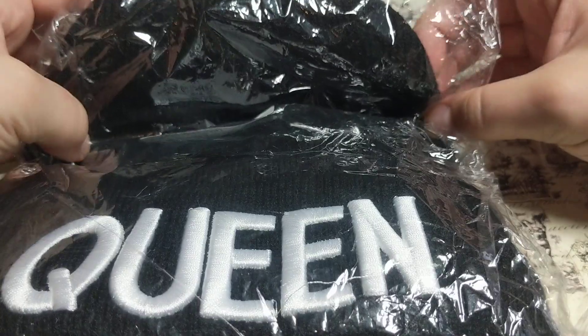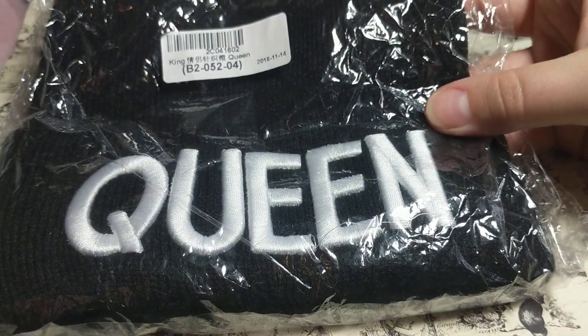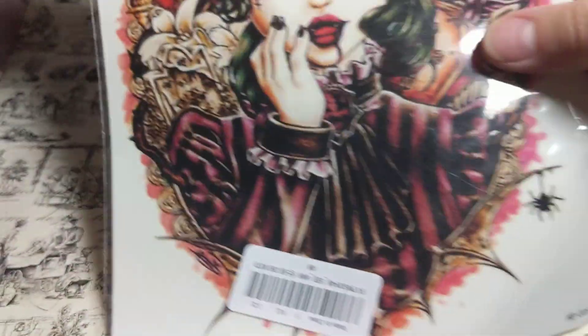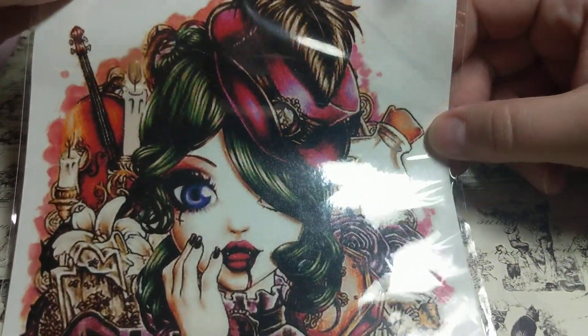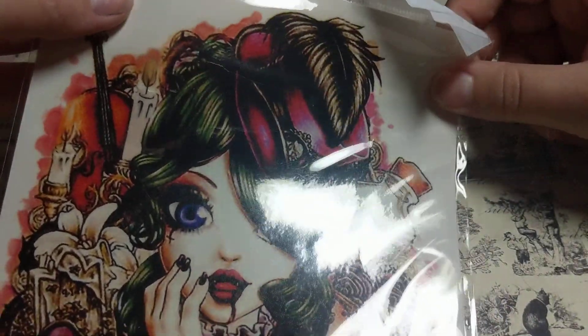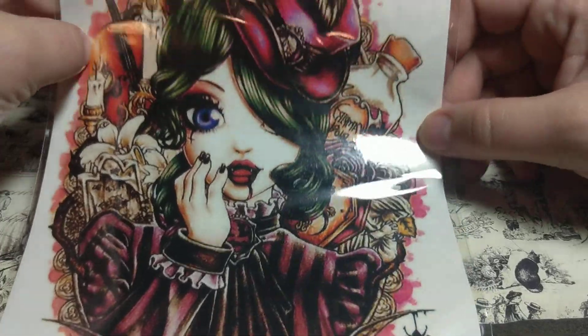From Joom I got this beanie because it's flipping cold here where I'm at. It says 'Queen' — gotta pump myself up! Then I got this temporary tattoo that I'm going to use in resin. It might be a little too big, but we'll see. I was going to make a tile out of it because it's really cool.